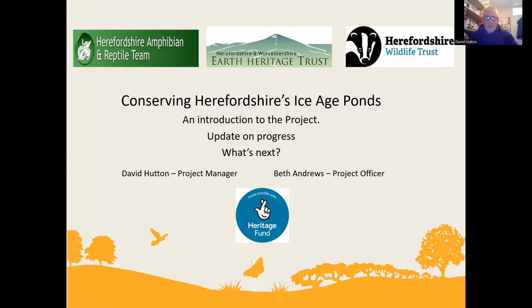Welcome everybody to our Ice Age Ponds talk this evening. My name is David Hutton, I'm the project manager, and Beth is the project officer — she'll be joining in with the talk as well.